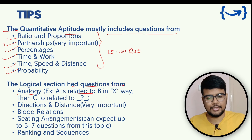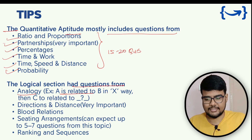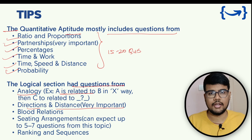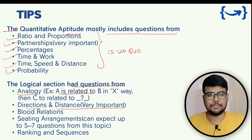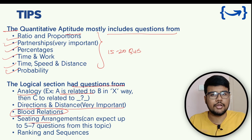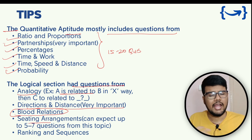For the logical section, expect questions from analogy, directions and distances — for example, a person moving north for 20 meters, then turning west for 30 meters, and you need to find their current direction — as well as sitting arrangement questions and blood relations. Blood relation questions are being asked by multiple companies, not just Tech Mahindra.